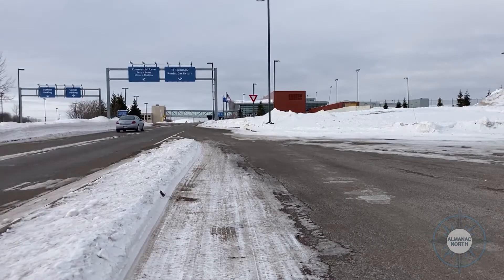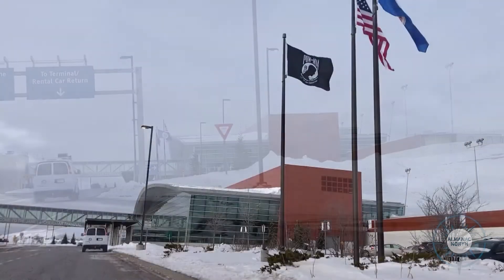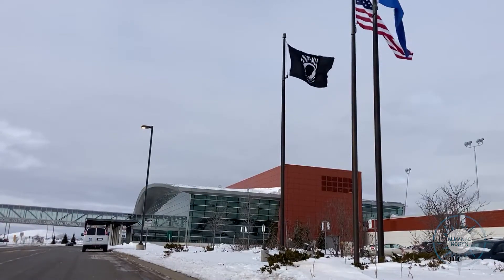We can tell that people are really wanting to get back and start traveling. We're seeing the passenger numbers definitely coming back up, especially with the vaccination that's out.